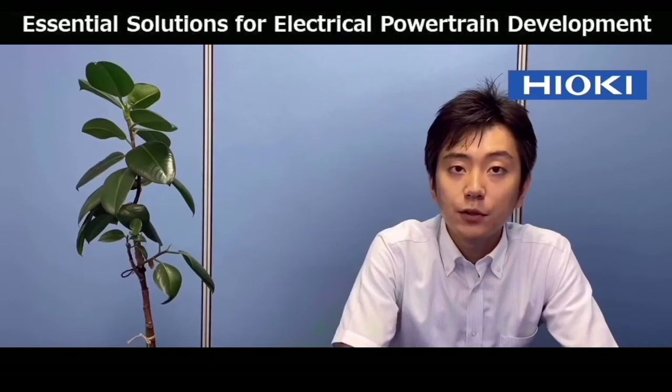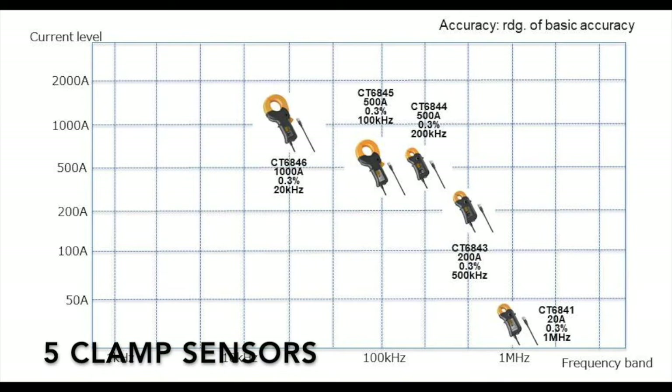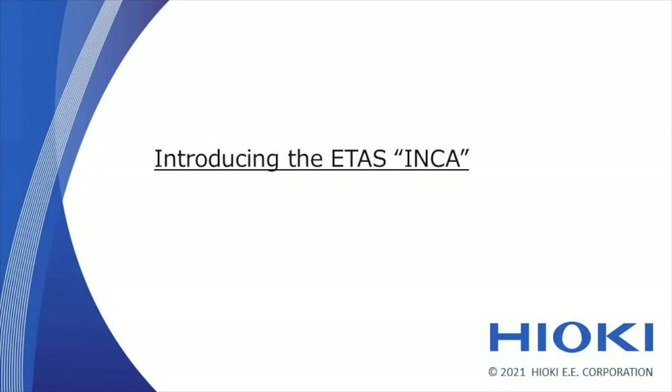The current sensors that can be used in combination with this power analyzer are five clamp sensors and seven pass-through type sensors. You can choose from these according to the amount of current you want to measure. Now, let's hear about INCA from Mr. Matsubara of ETAS.